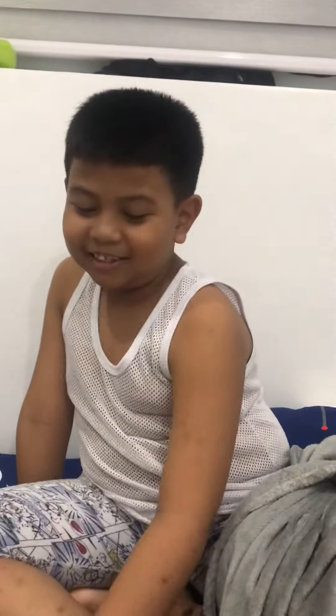Hello guys, today I'm going to tell you how to know if there's a fire and survive.